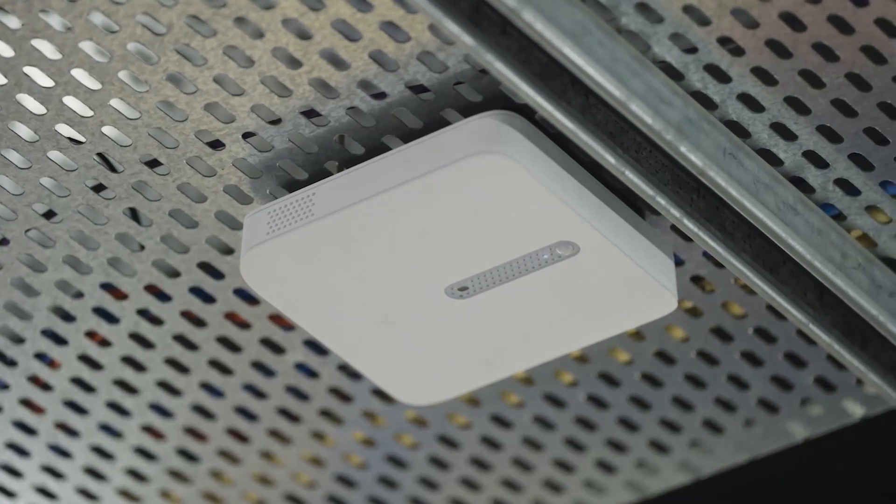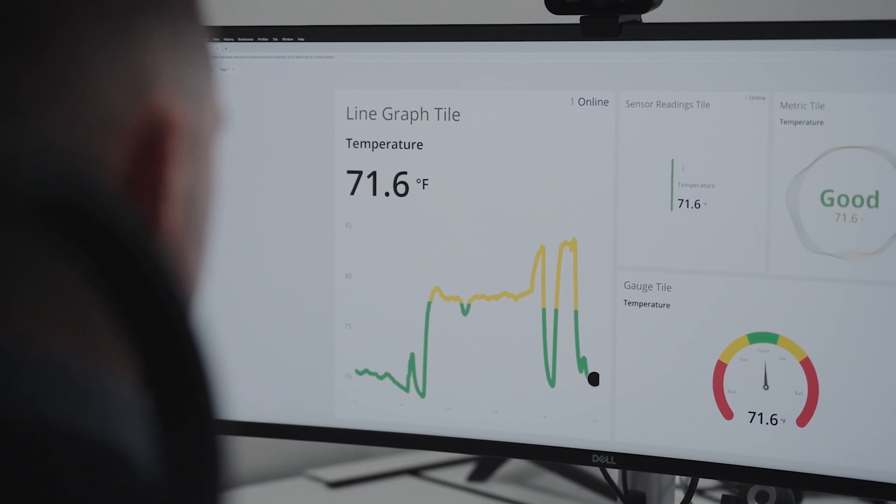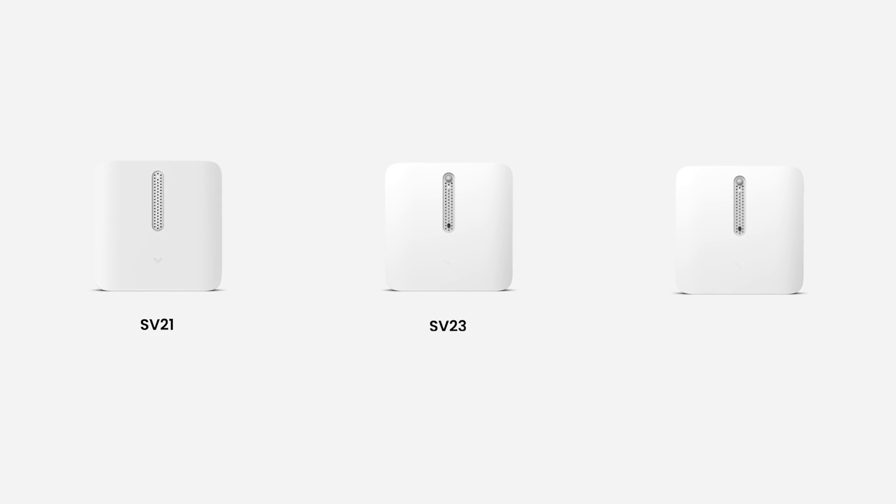Verkada sensors allow you to understand and manage indoor environmental conditions at scale. Our three sensor models are used by thousands of organizations across industries.